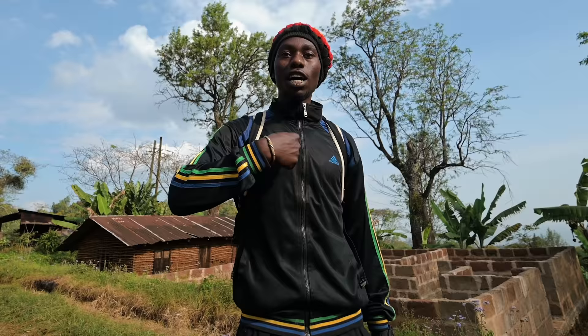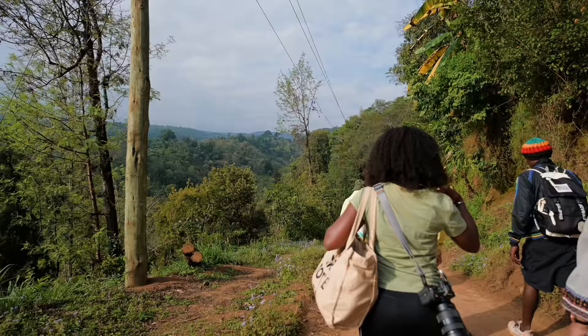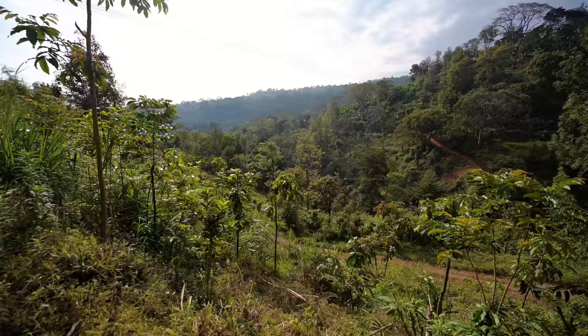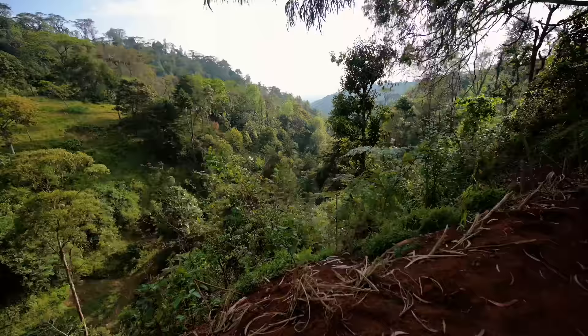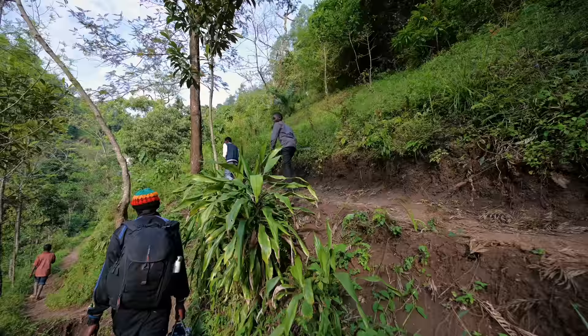Most welcome to Mataruni. This view is unbelievable. This is the starting point of the hike — it's about a 30-minute hike all the way down, so it shouldn't be too stressful, but already we're going down a very steep hill. We picked up a couple of friends along the way — some local kids. They're joining us for the hike.